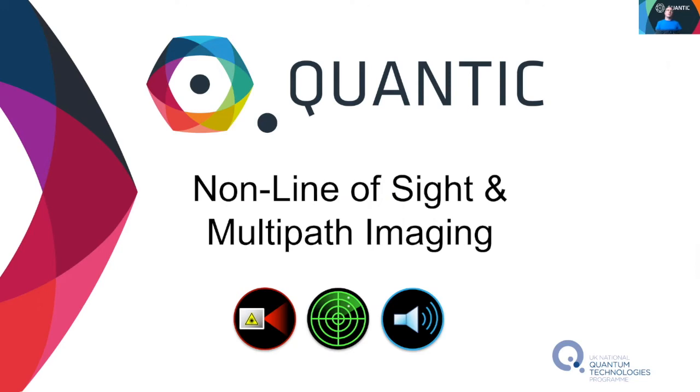Hi there, I'm Kevin Mitchell and this is a brief update on our work into non-line-of-sight and multipath imaging conducted by the Extreme Light Group in association with QUANTIC.